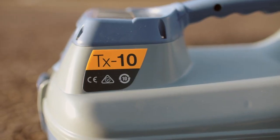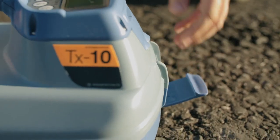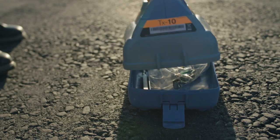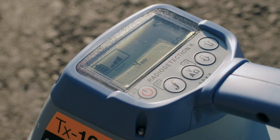All transmitters feature constant current across their entire bandwidth in all modes, and deliver convenience on site with an IP65 ingress protection rating, removable accessory tray and a large high contrast backlit LCD screen.